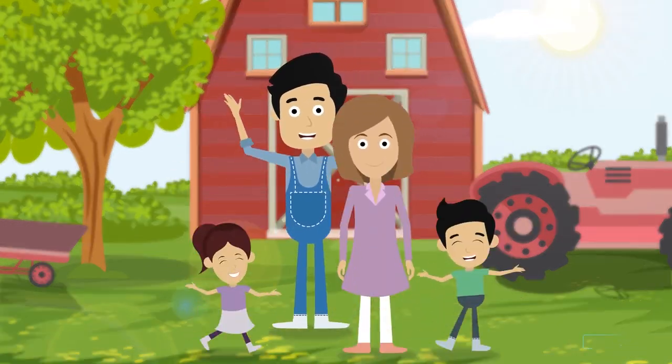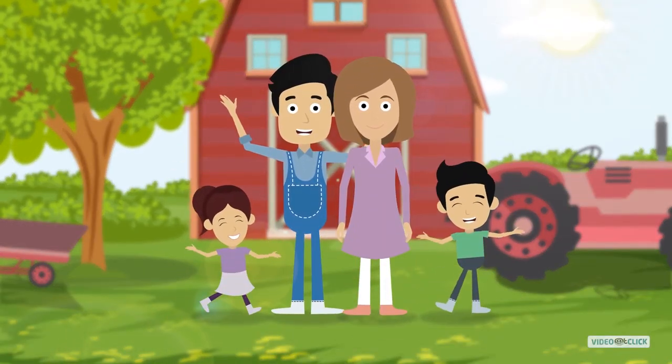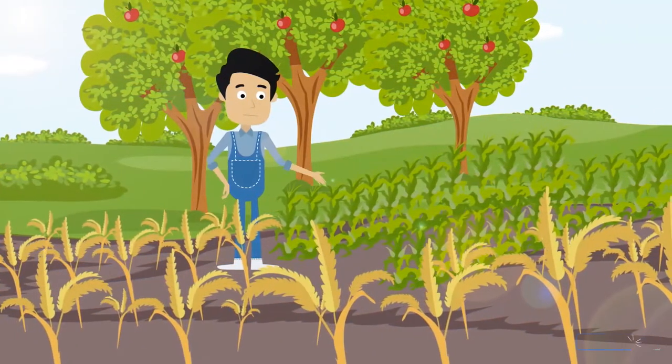Hi, this is Jeff. Jeff is a family man. He loves his family, but Jeff has another great love. His farm.